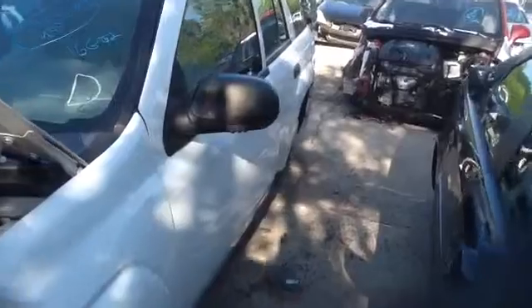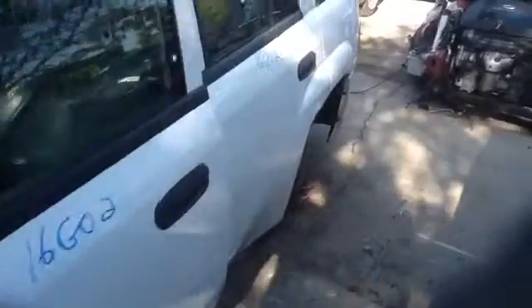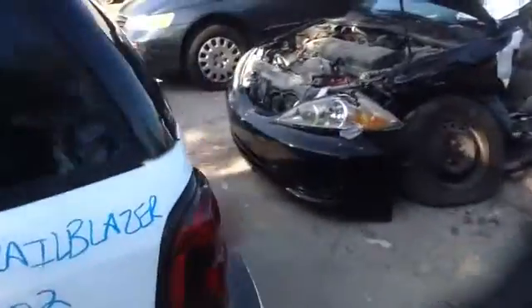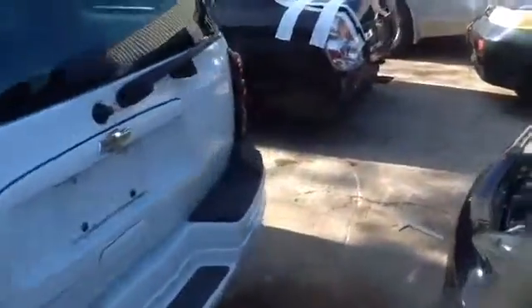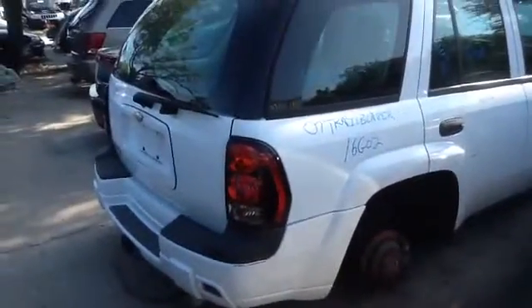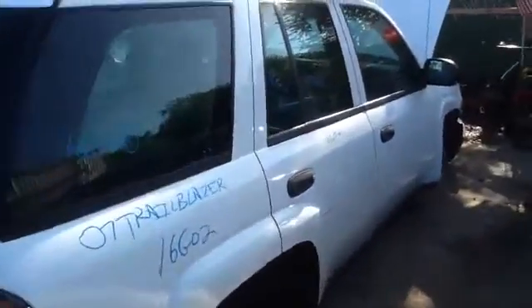Nice clean driver's front and rear doors. Nice clean quarter panel, taillights, deck lid, rear bumper — all in great shape. Nice clean passenger quarter panel, passenger front and rear door is in good shape, nice clean hood, and we'll take a look at this 4.2.